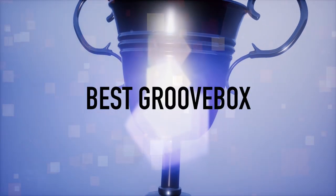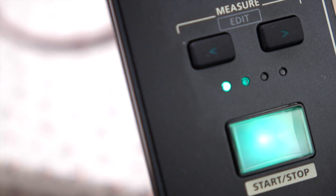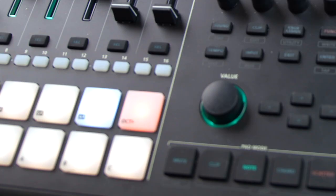Best Groovebox is my favorite category, because I actually started making music on an RM1X, so it's near and dear to me. The winner of Best Groovebox 2019 is the MC-707 from Roland. Congratulations Roland, and I do hope you keep updating it — song mode would be appreciated.